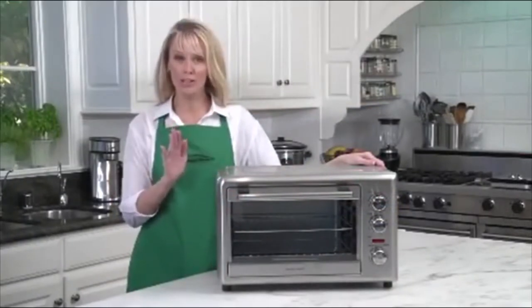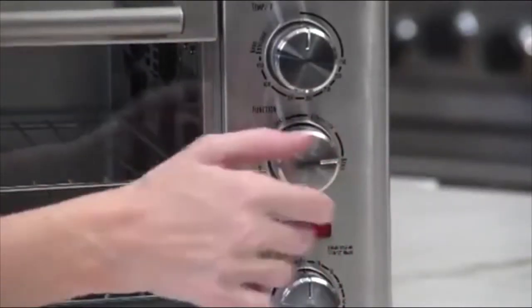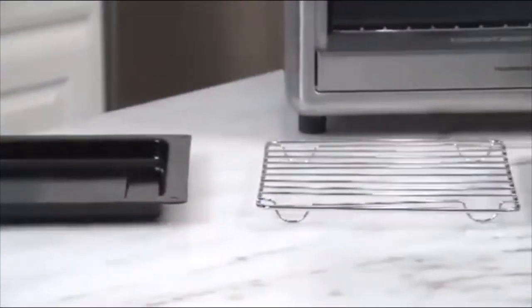One frustrating limitation of this Hamilton Beach rotisserie oven is that the knobs break often and replacement knobs are not available. Overall, we recommend it.